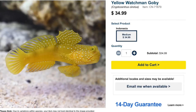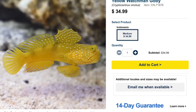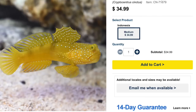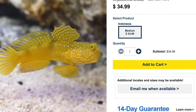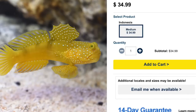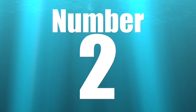Coming in at number 3 on our top 10 bottom dwelling saltwater fish is the yellow watchman goby. This guy is decently priced at $34 currently, and these are one of my most favorite saltwater fish. They are considered easy to care for, have a peaceful temperament, carnivore-based diet, are considered reef safe, grow upwards of four inches, and require a minimum tank size of 30 gallons.